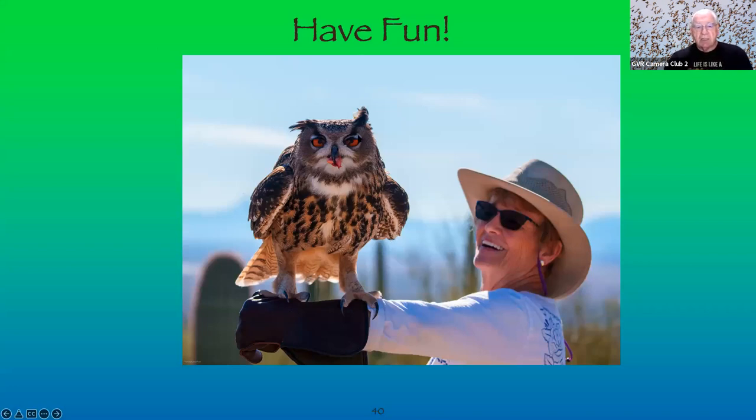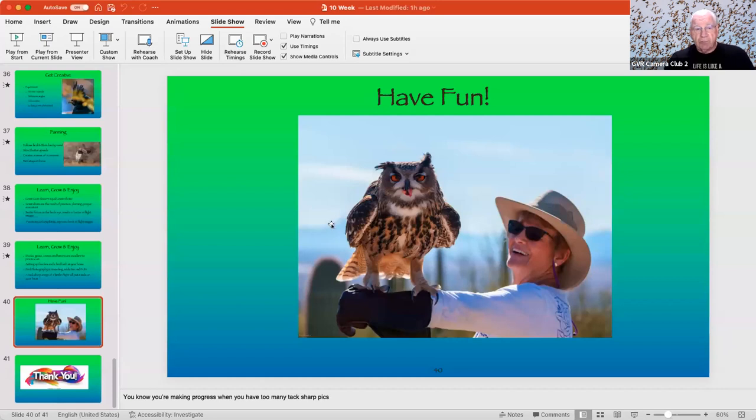Can anyone guess the biggest problem with this picture? Since I was trying to relate the bird to my wife, we can't see my wife in the frame. To correct this, I would have moved back and over to the side a bit. The bird itself is tack sharp and looking the right way, but you lose the human context entirely.